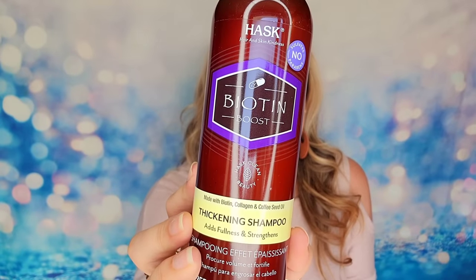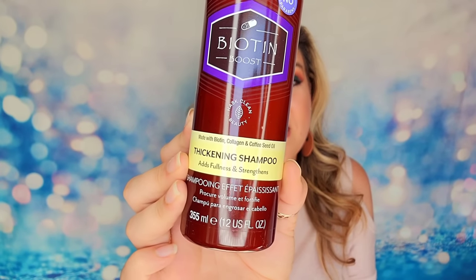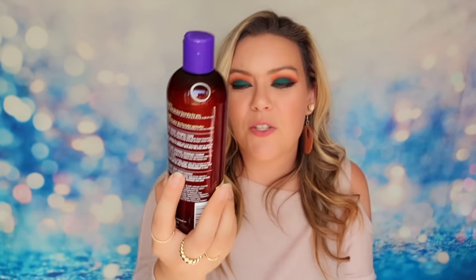Next item is from Hask — this is their thickening shampoo. It's infused with biotin, collagen, and coffee seed oil. It will strengthen your hair and cleanse, but also give you volume and fullness. This is a full-size shampoo bottle — cruelty free with 12 ounces.